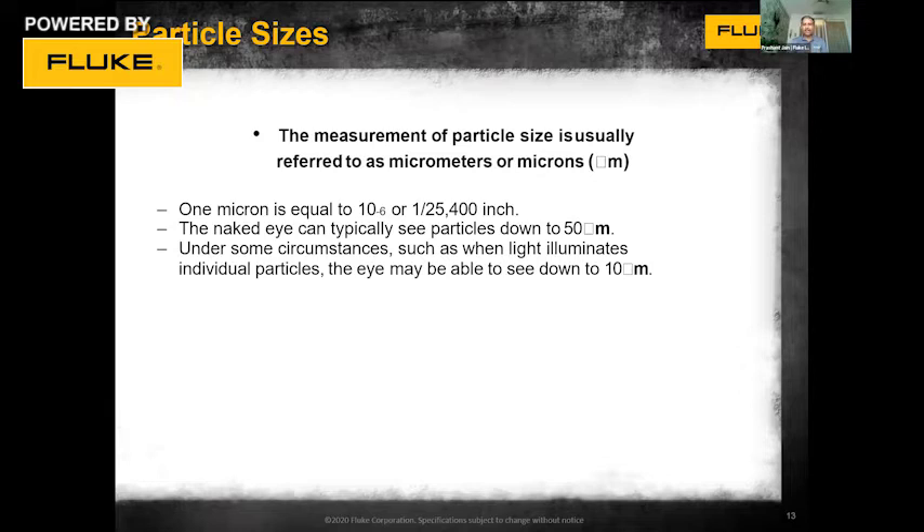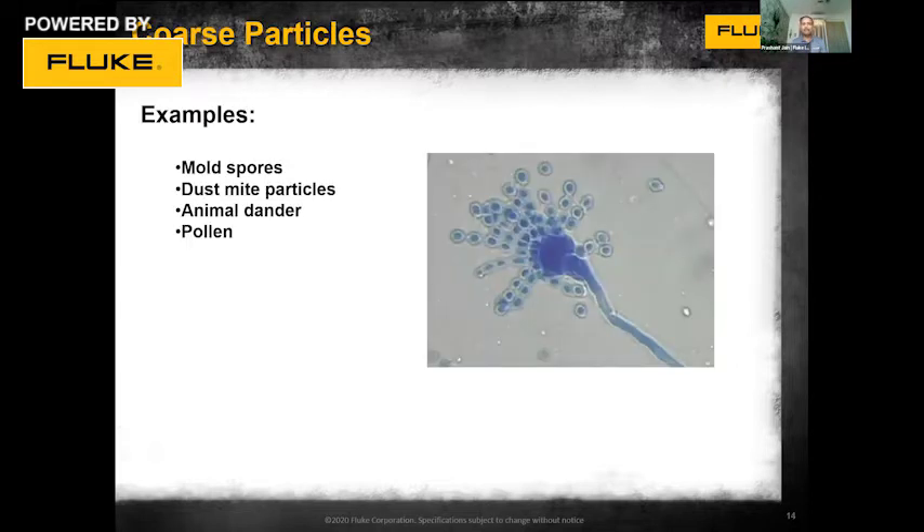Fine particles are more dangerous because they can penetrate deep into our lungs through our respiratory channel. It is very important to continuously monitor particle count, especially around 2.5 microns. Large particles of 10 microns or higher are also important, but from a human health perspective, up to 10 microns is the most critical range. Worst of all, we can't feel or see these particles with the naked eye. This is a microscopic image of how mold or bacteria may grow on surfaces, going unnoticed until the infestation becomes very large.